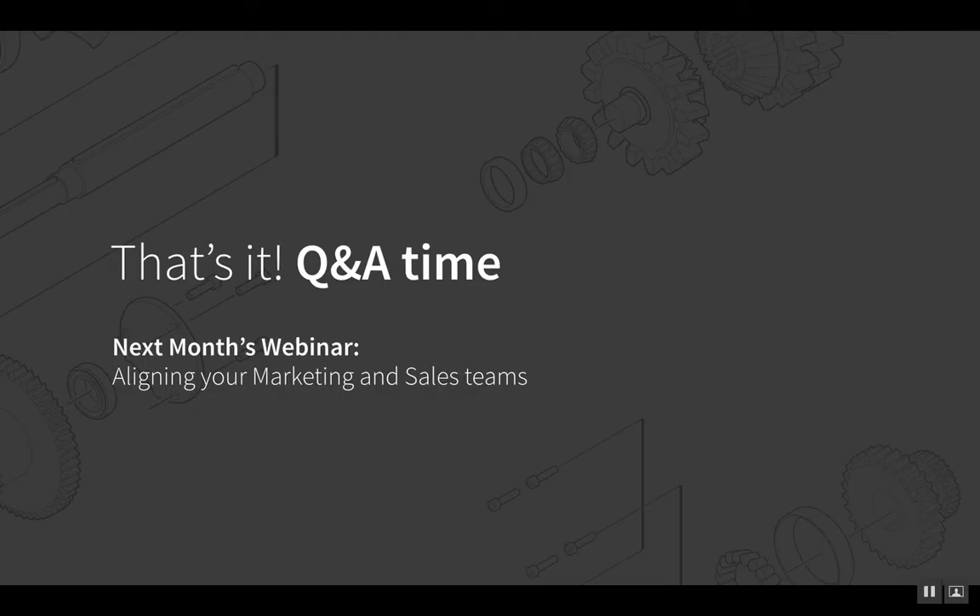That's it for this webinar. We hope to do another webinar next month on aligning your marketing and sales teams — a really important topic we're working on quite a bit with our clients in 2018. If you have questions, or if you'd like to talk about how we could potentially help you and your organization, please email me at joe@gorilla76.com. Thanks for watching.